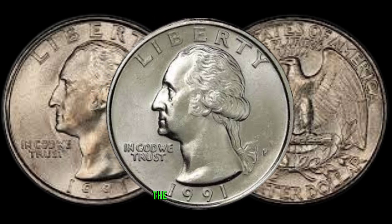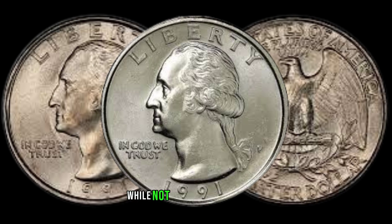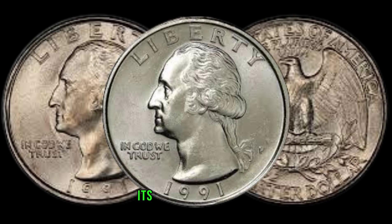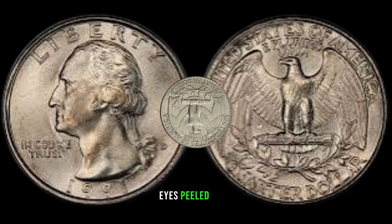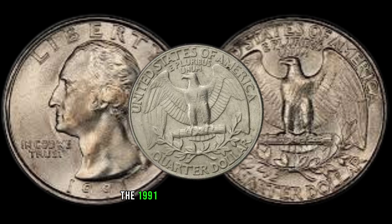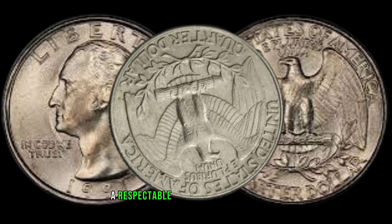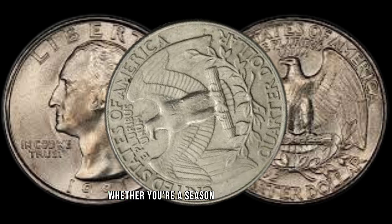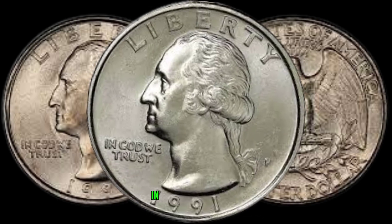Now, let's talk numbers! The mintage of the 1991 Washington Quarter, while not considered rare by numismatic standards, its relative scarcity compared to other years adds a layer of intrigue for collectors. Discovering one in pristine condition can be a thrilling find, so keep your eyes peeled. As collectors, we're always interested in the market value. The 1991 Washington Quarter, especially in uncirculated or proof conditions, can command a respectable price in the market. Whether you're a seasoned collector or a beginner, understanding the coin's collectability can guide your journey in the world of numismatics.